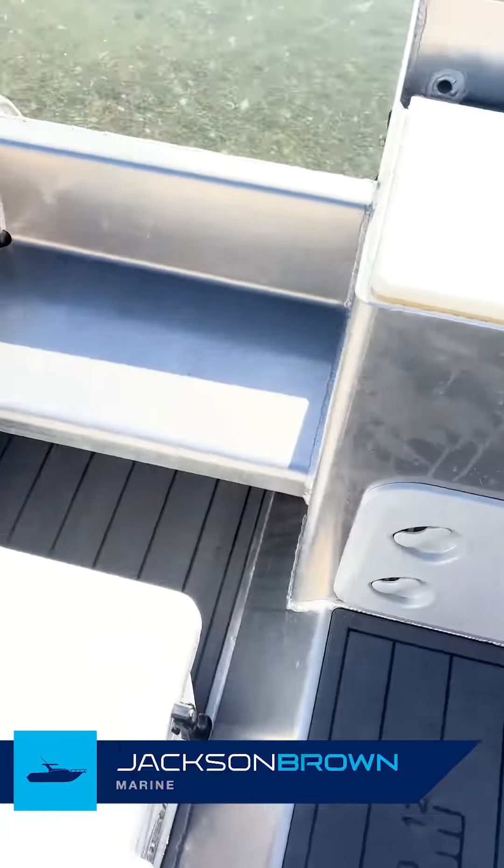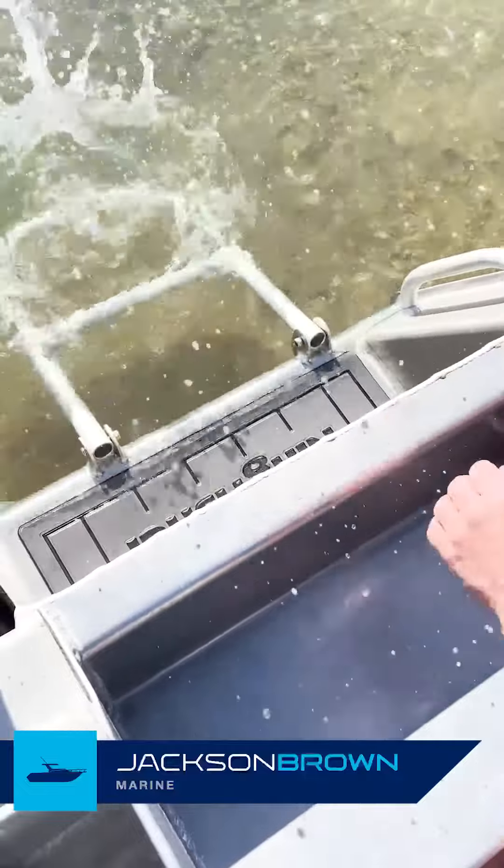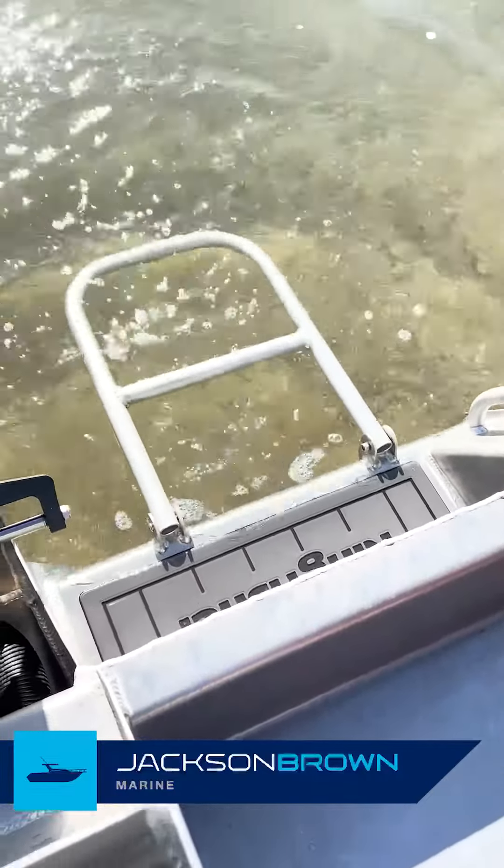A couple of seats back here as well — two big seats at the back with a nice boarding ladder, so it's real easy to hop in and out of the boat.